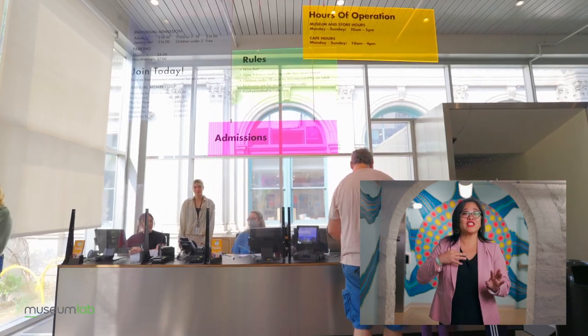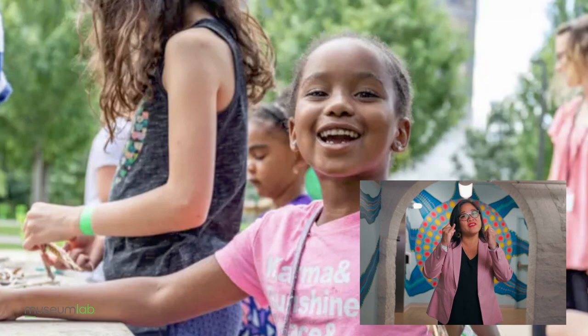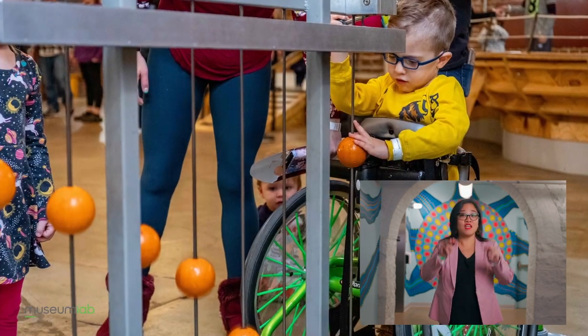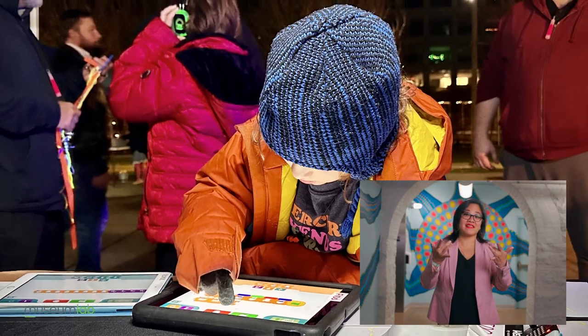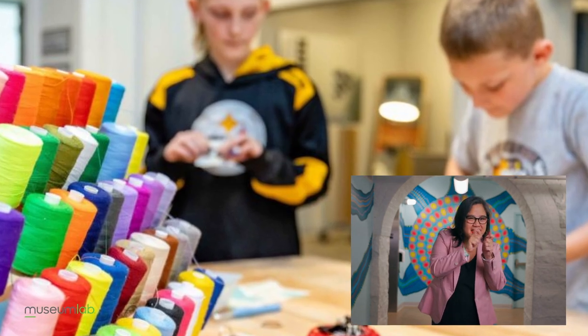If you need assistance at any time during your visit, our staff will be happy to help you. We hope this video gives you an idea of what to expect when you visit the Children's Museum and Museum Lab. We change some exhibits and activities regularly, so you may find some details are different when you get here. We are looking forward to your visit.